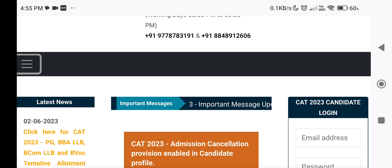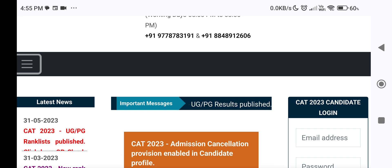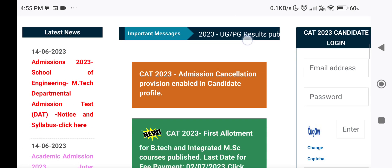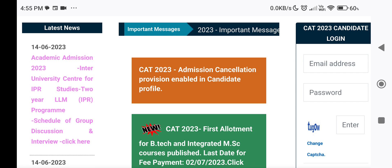However, the candidate can participate in the spot admission if any. The higher option of the candidate who has paid the fee within the time will stay and all lower options will be cancelled.